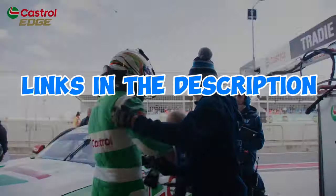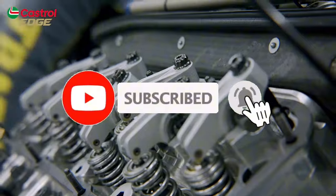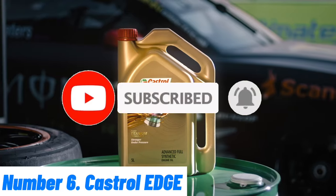For more information, I have put links in the description, make sure to check it out. Like the video, comment, and don't forget to subscribe to our channel. And let's get started. Number 6.